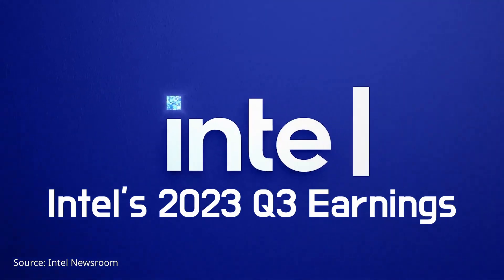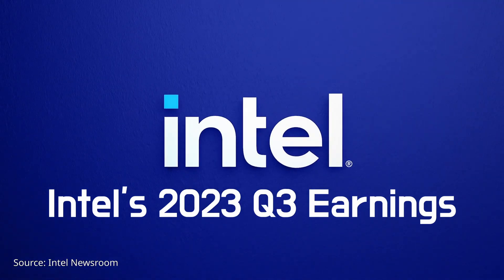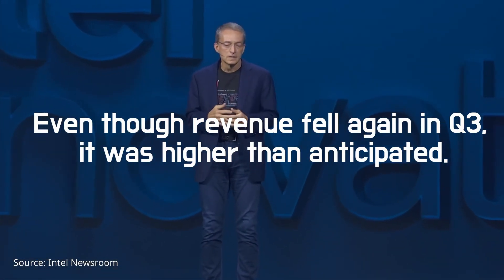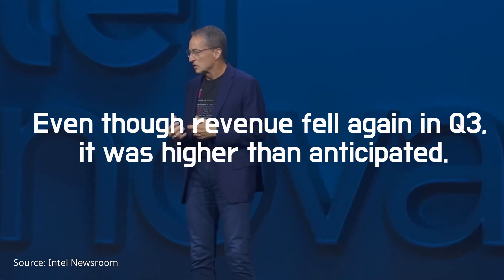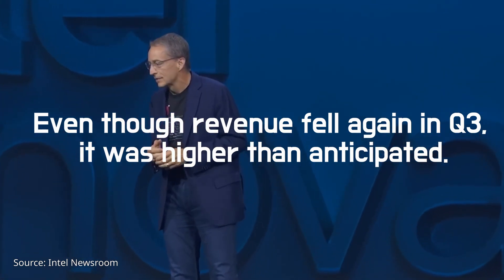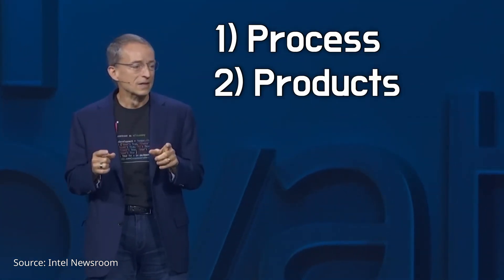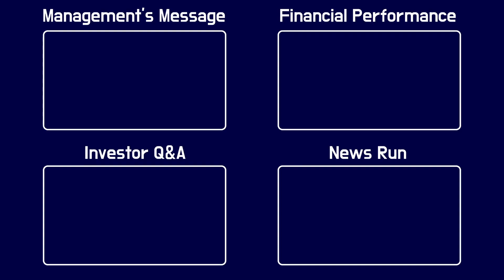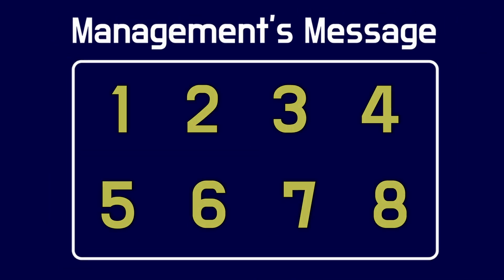Today we'll look at Intel's third quarter results. At the conference call, Pat Gelsinger, CEO of Intel, stated that even though revenue fell again in the third quarter, it was higher than anticipated. More important for shareholders are the technological and operational milestones that Intel has achieved in process, products, Intel Foundry Services, and AI strategy. He then provided eight specific examples and business updates.